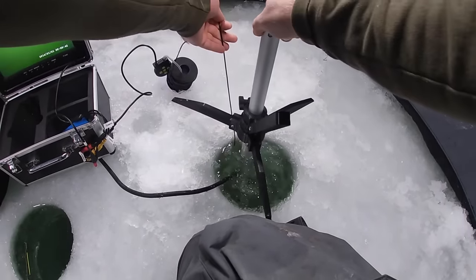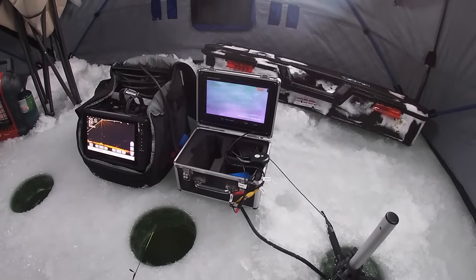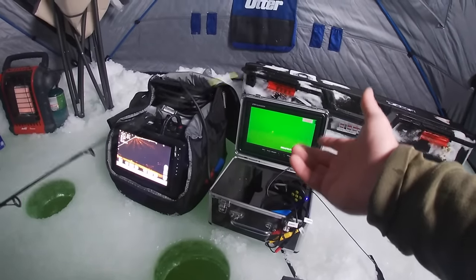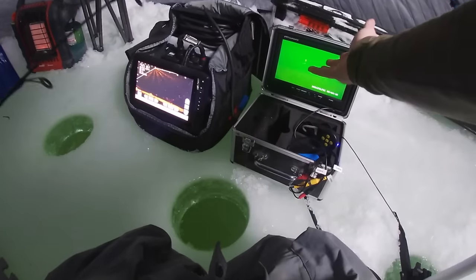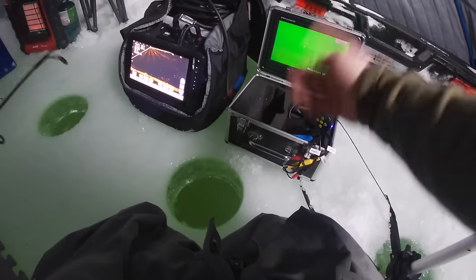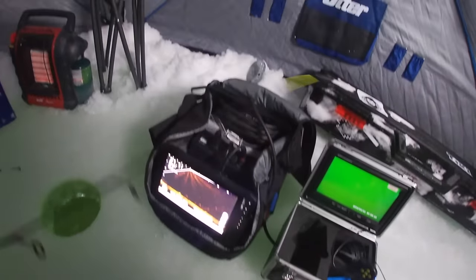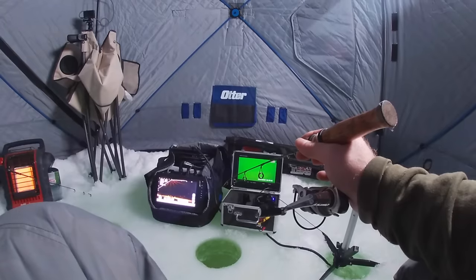We'll put the underwater camera down the same hole as the panoptics and set the panoptics back down. Got to let it stop spinning here for a second and we should be right where the fish are coming in. I love the underwater camera because if it's a real light bite and you're fishing deep water, sometimes it's hard to tell with the little tap, so you can just watch through the camera and you know when they have it. He kind of paused — there he is! He's coming to yours — you just pecked it.